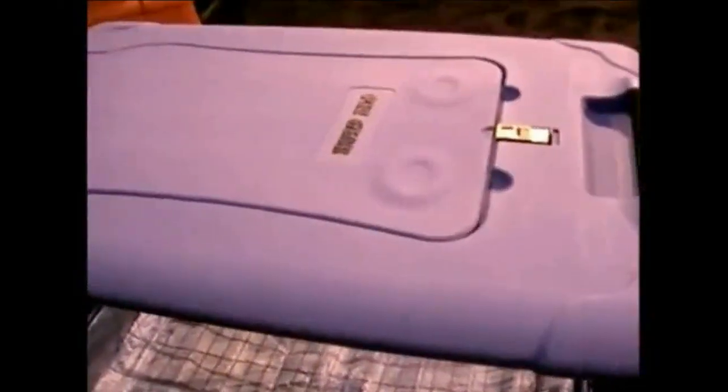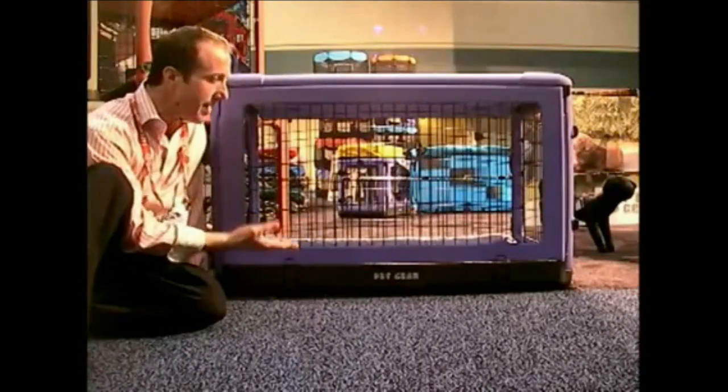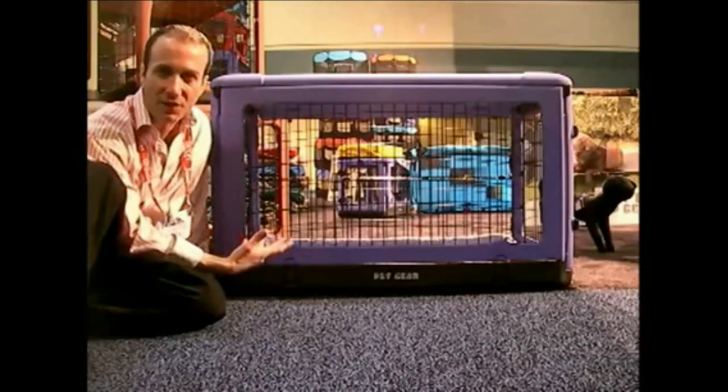So what's special about this particular crate? Well, first of all, it's extremely heavy duty. I mean, this cage does have some weight to it. This is the biggest one, by the way. There are many different sizes for, obviously, many different types of dogs and many different weights of dogs.